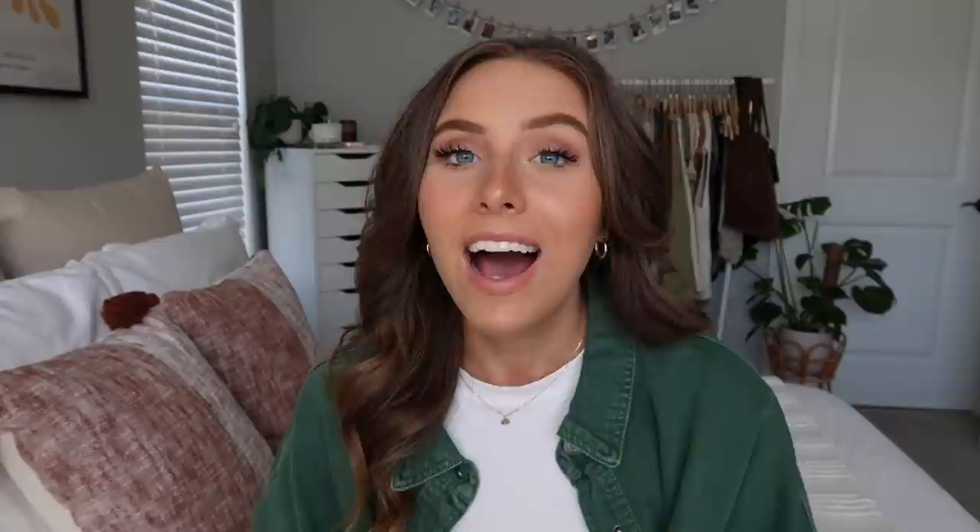That's everything for this video! I really hope you enjoyed it — give it a big thumbs up if you did. Comment below which apartment you would choose, or if you'd just stay in the one-bedroom. My rent is a lot lower than those options, which is definitely something to consider. Subscribe, turn on the notification bell, follow me on Instagram at emilygrace.26 — thank you so much for watching, see you in the next video!